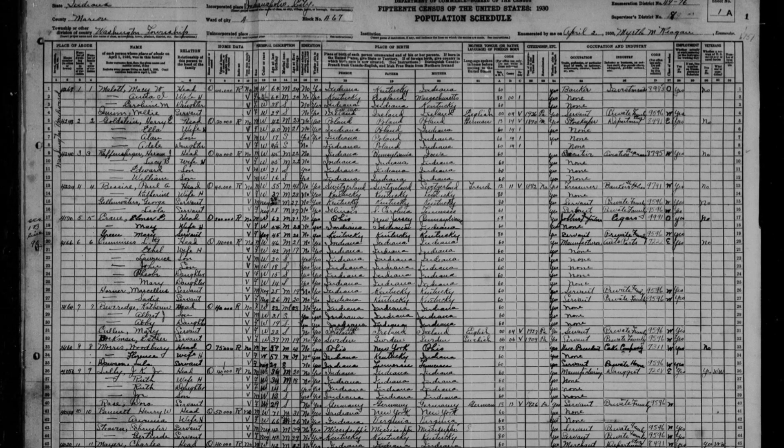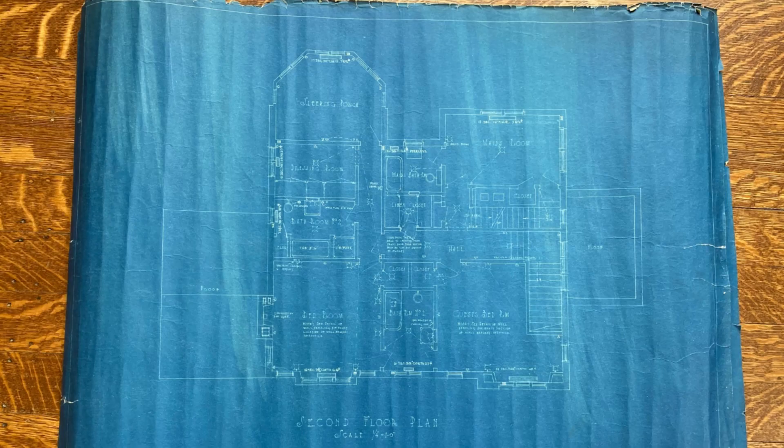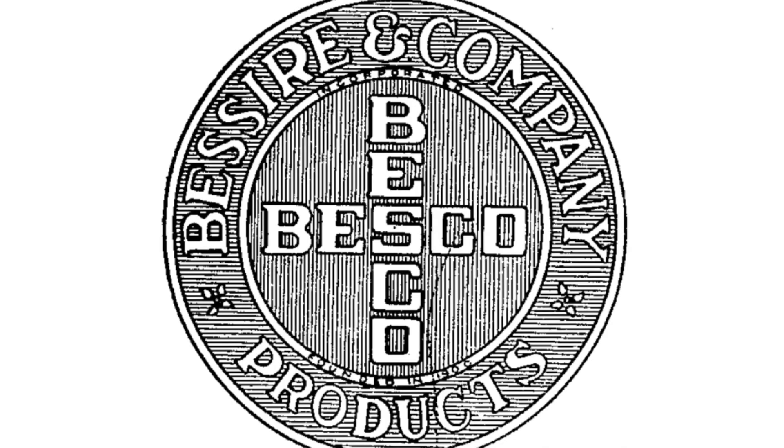We also learned by looking at the censuses from the 1920s and 30s that there were two other people living with the Besires — they were labeled as their maids, and it was actually a married couple. It makes sense when you look at the original floor plans: one of the bedrooms was labeled 'maid's room' with an attached bathroom and access to both the back staircase and the attic. The other bedroom is labeled 'guest room.' There were no kids ever planned for this house — it really was built for that family.